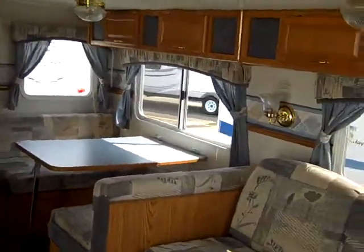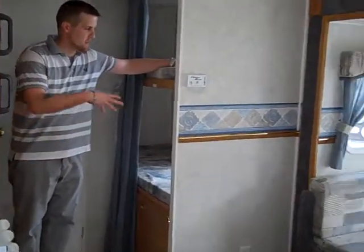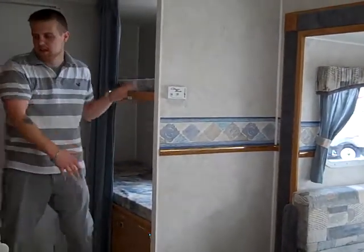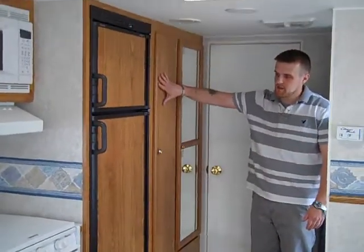All right, this one we're going to go from the back to the front. Right here next to my left is going to be your two single bunks. Across from that is plenty of closet space and a pantry space.